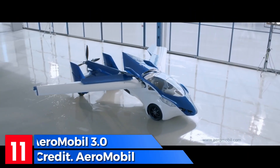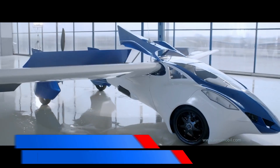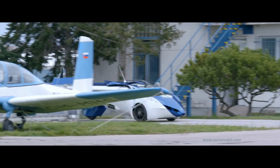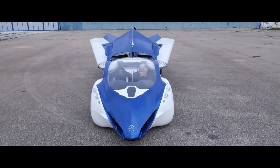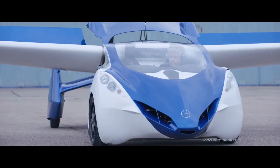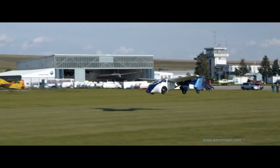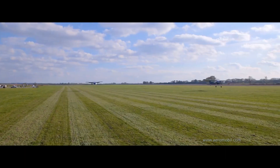Aeromobile 3.0 is a Slovak hybrid flying car. It is a small two-seater car that can be transformed into an airplane in a few minutes. It has a top speed of 200 kilometers per hour on the road and 160 kilometers in the air. The range on the road is 800 kilometers and in the air 600 kilometers. The price of the Aeromobile 3.0 is estimated at $1.3 to $1.6 million. The company Aeromobile is continuing to develop and test the Aeromobile 3.0.